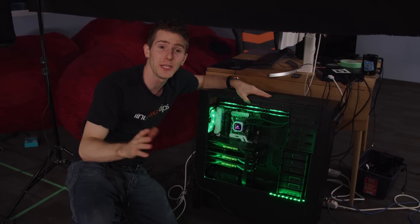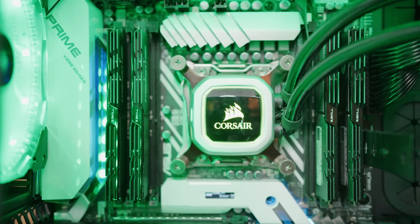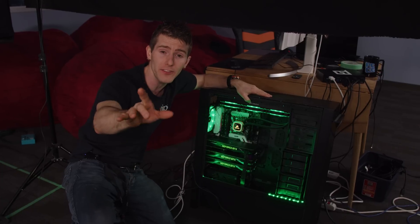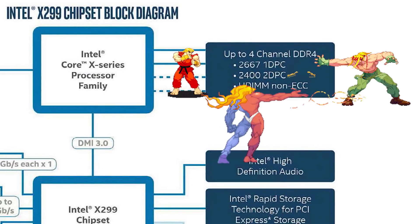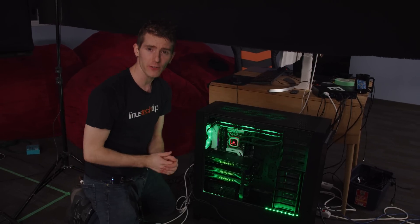For RAM, we went with 64 gigs of 3200 megahertz G.Skill Trident DDR4 in a quad-channel configuration. That last bit is important because it allows us to give 16 gigs of memory to each of our gaming rigs with some left over. While very few desktop workloads benefit from quad-channel memory, when three demanding workloads are hitting it at once, it's a lot more important than usual to have all the bandwidth you can get.